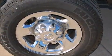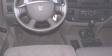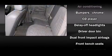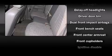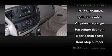Top features include air conditioning, delay-off headlights, a tachometer, speed-sensitive wipers, a rear step bumper, a front bench seat, and much more. Dodge ensures the safety and security of its passengers with equipment such as dual front impact airbags.